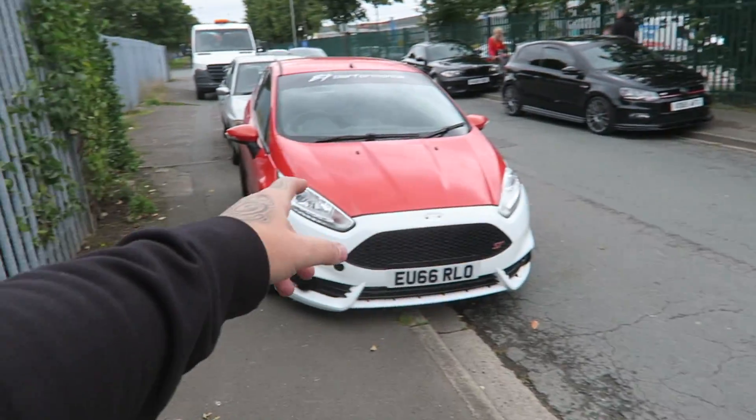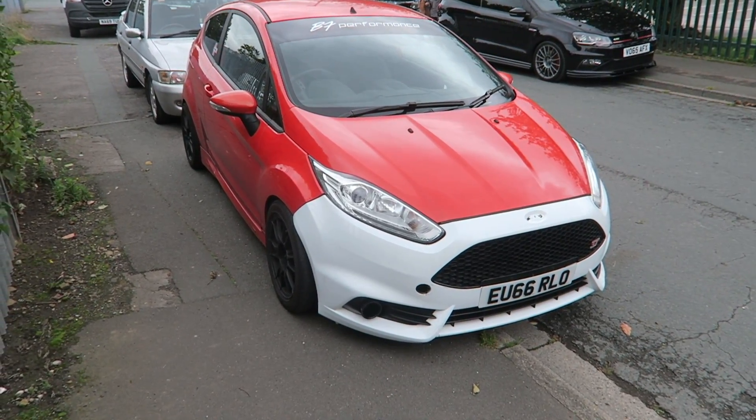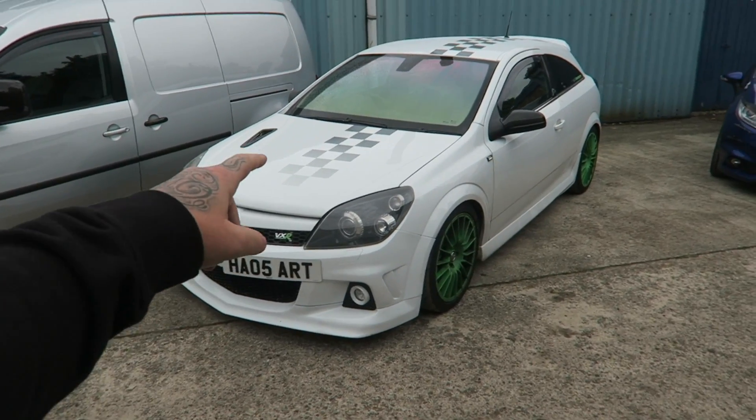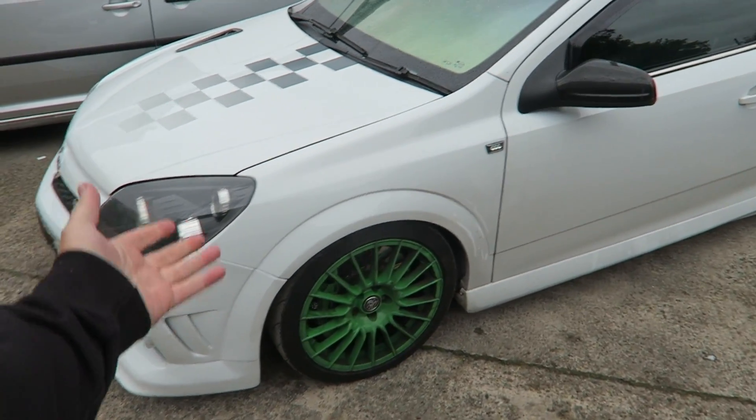Just walking back to AET Motorsport and we've just gone past this — you guys may know this car from YouTube. B7 TMY — shout out! So this has just run on the dyno: 493 brake horsepower. Madness.